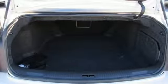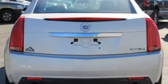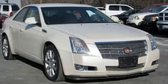Edmunds.com observed: handling was hard to fault with quick precise steering and a flat composed attitude through quick transitions. Cadillac — a luxury maverick. You'll never know until you try. Test drive it today.